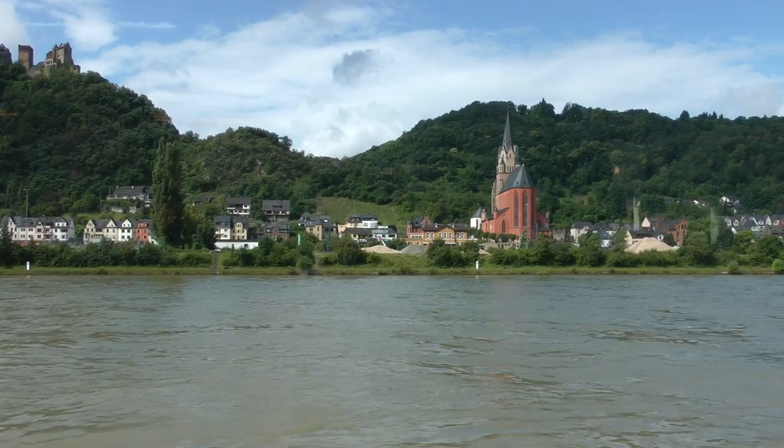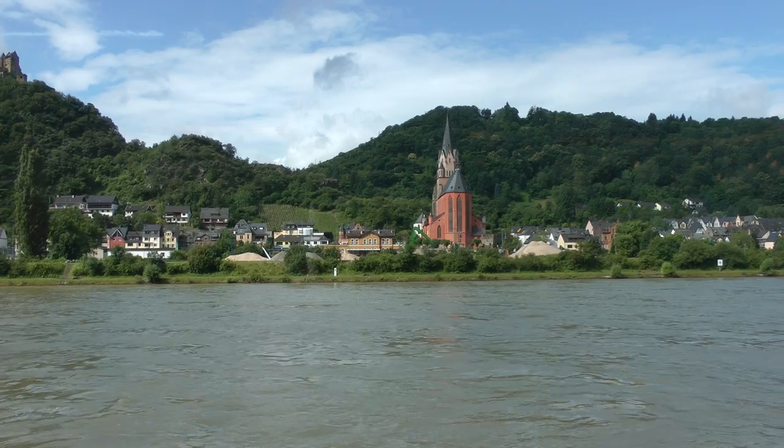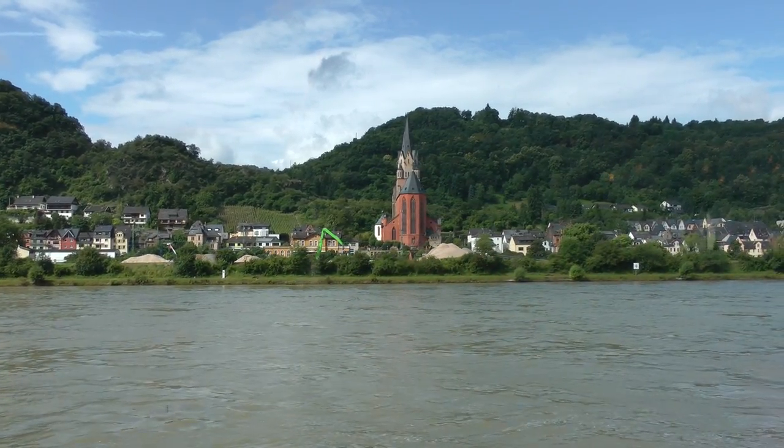Although it was burnt down by the French in 1689, enough of the medieval town remains to give us a good idea of how all fortified towns along the Rhine must have once appeared.